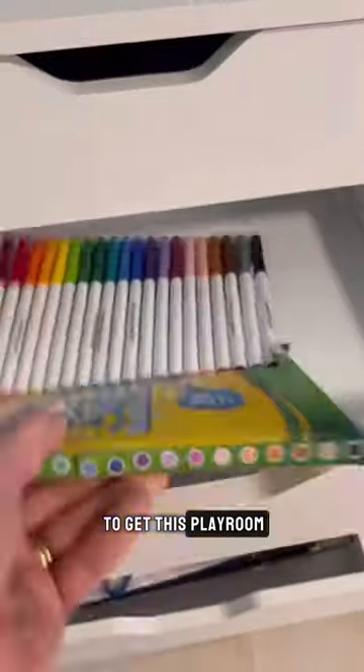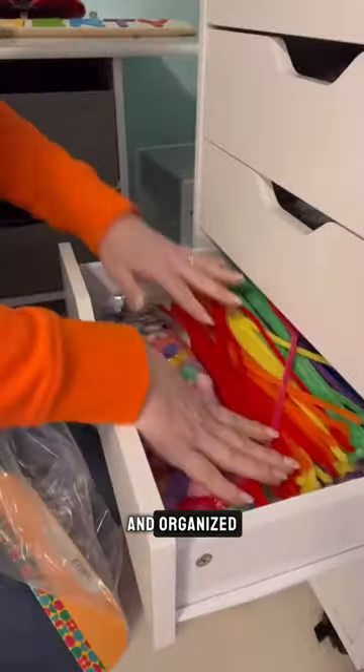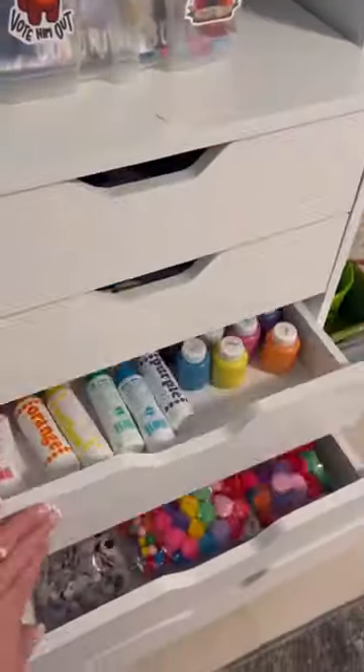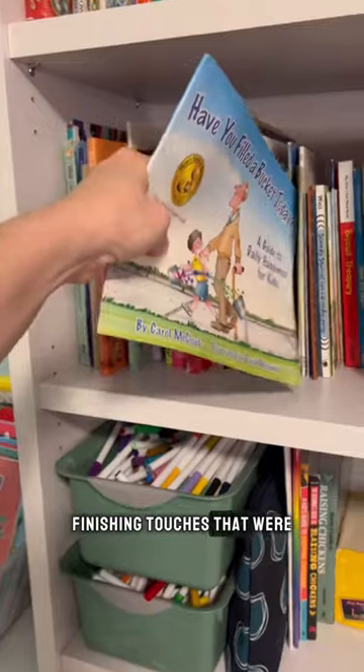Then it was time to get this playroom put together and organized. We added some finishing touches that were Harley approved.